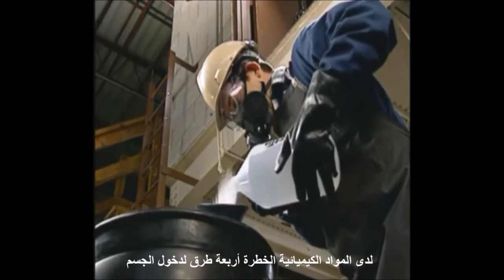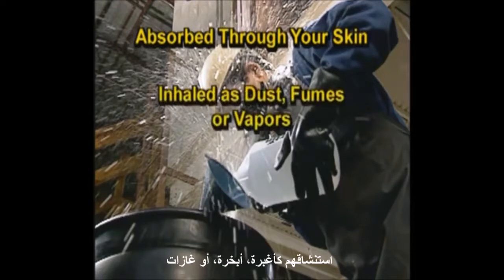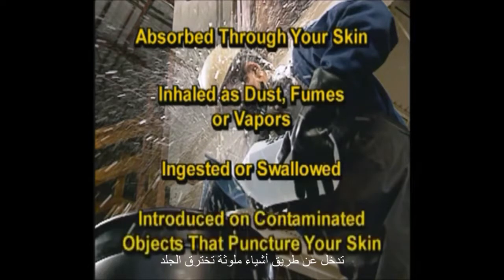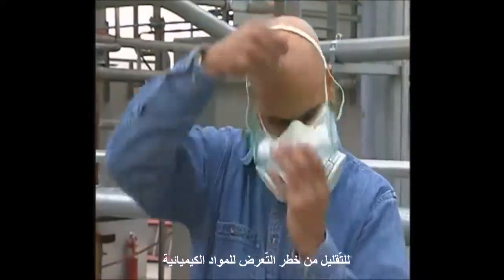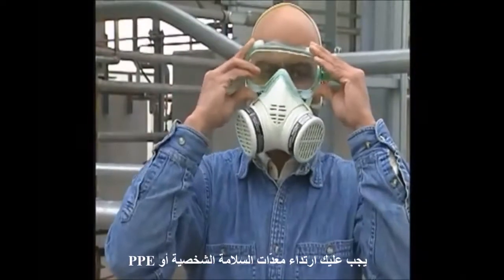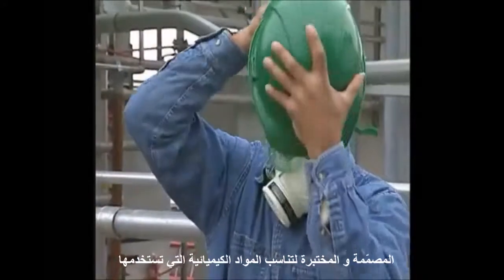Hazardous chemicals have four ways of entering your body. They can be absorbed through your skin, inhaled as dust, fumes, or vapors, ingested or swallowed, or introduced on contaminated objects that puncture your skin. To reduce the risk of exposure to hazardous chemicals, you must wear personal protective equipment, or PPE, that is designed and tested for the chemicals you're using.